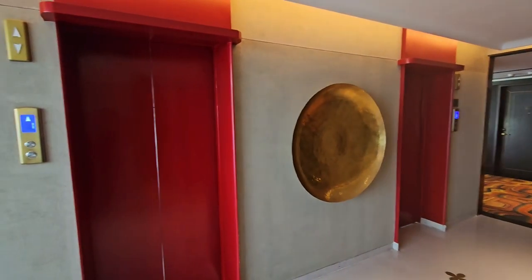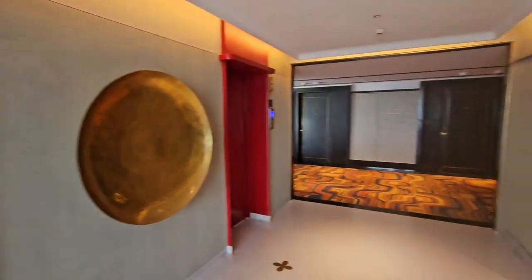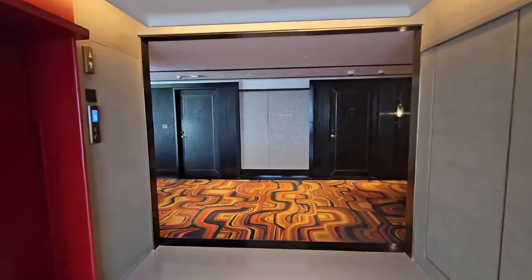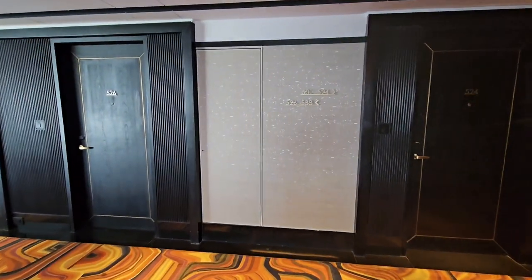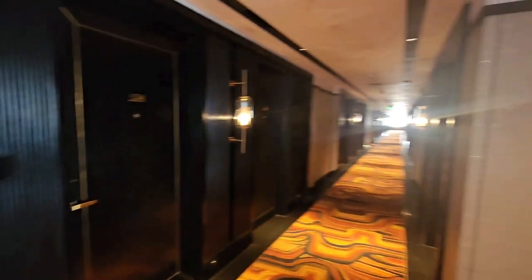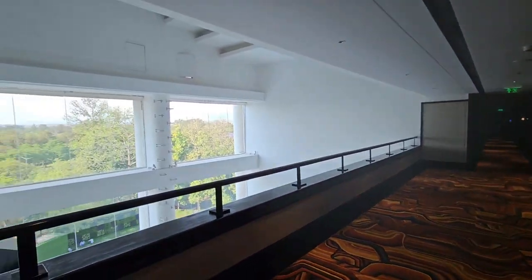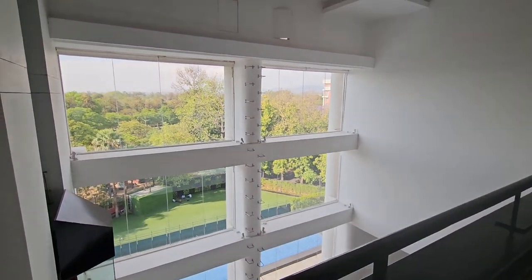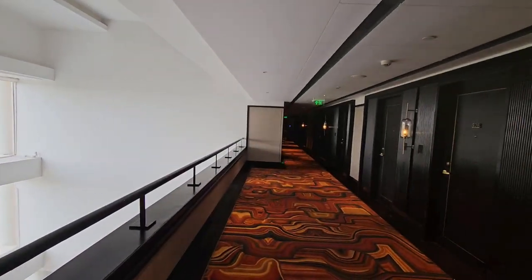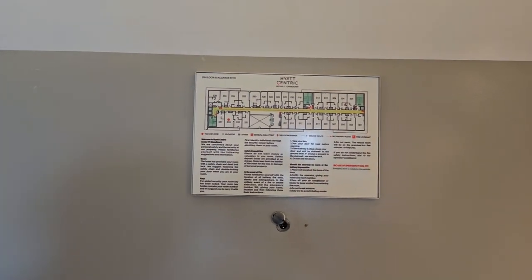So these are the elevators at Hyatt Centric. Let me take you in — this is the door. The rooms are on the 5th floor. And this is the view you get from here. Let me take you straight to the room now. This is the room at Hyatt Centric, 5th floor.